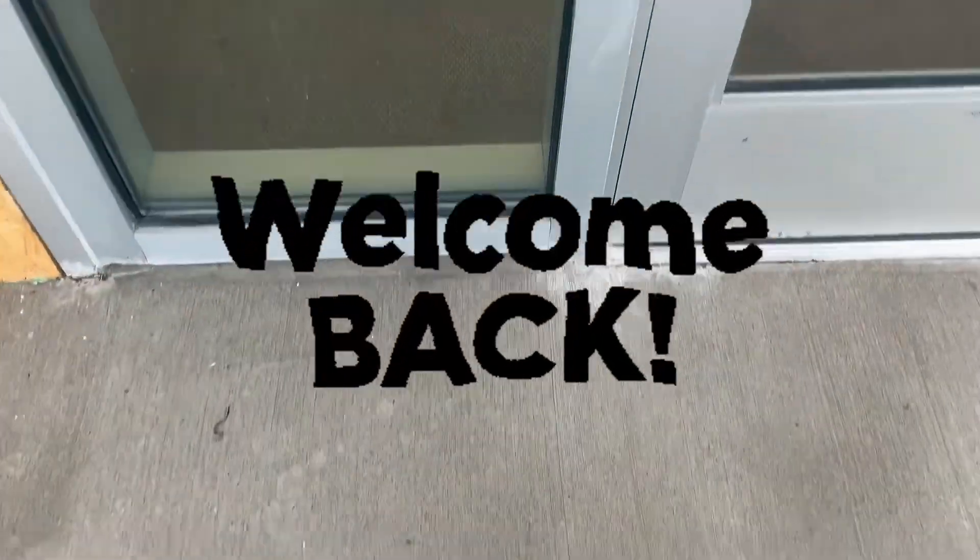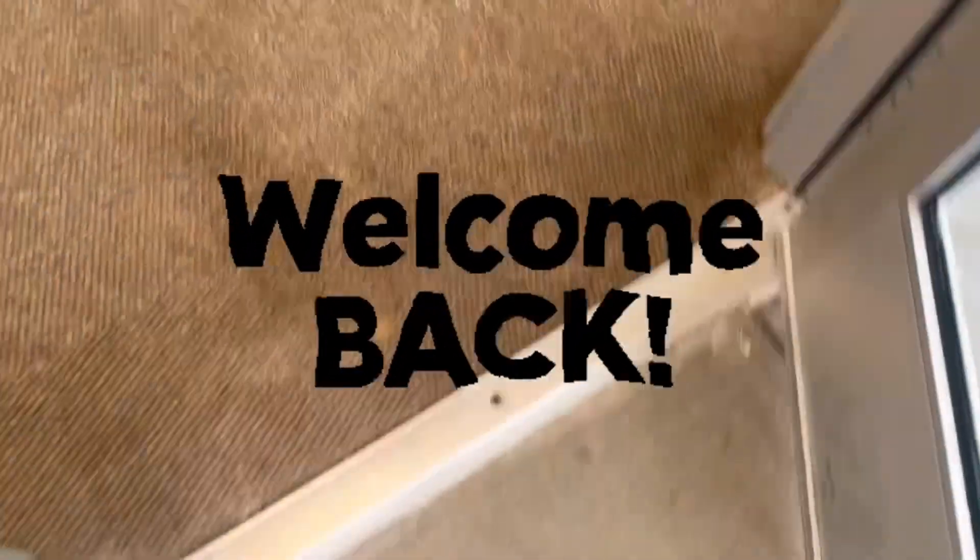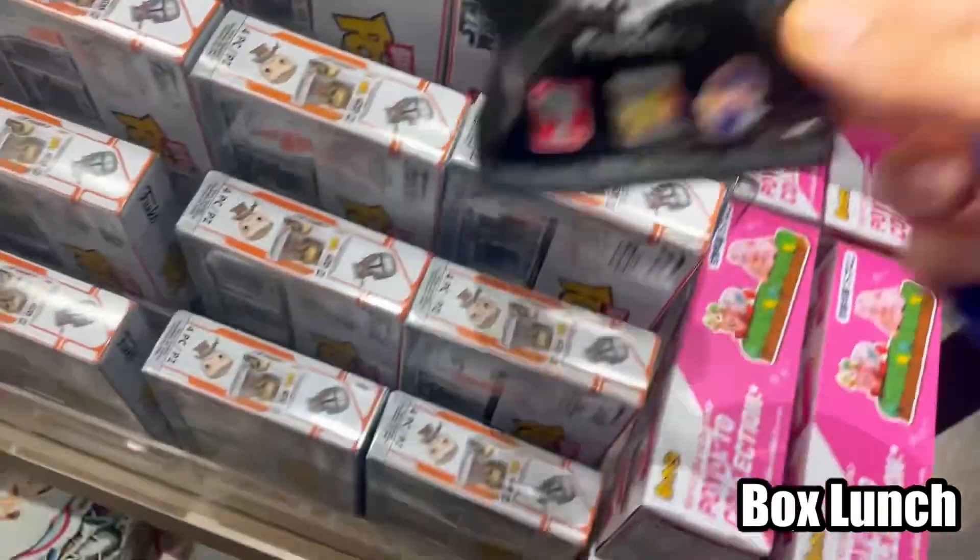Hey guys! How's everyone doing? So today we are at the mall. We are going to do a little bit of fit hunting. We are going to go to Box Lunch, FYI, Hot Topic, and maybe Spencer's? I'm not sure.